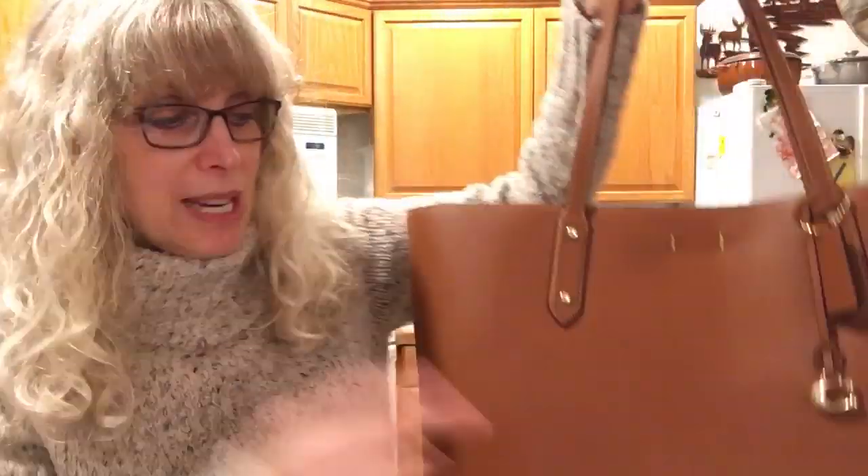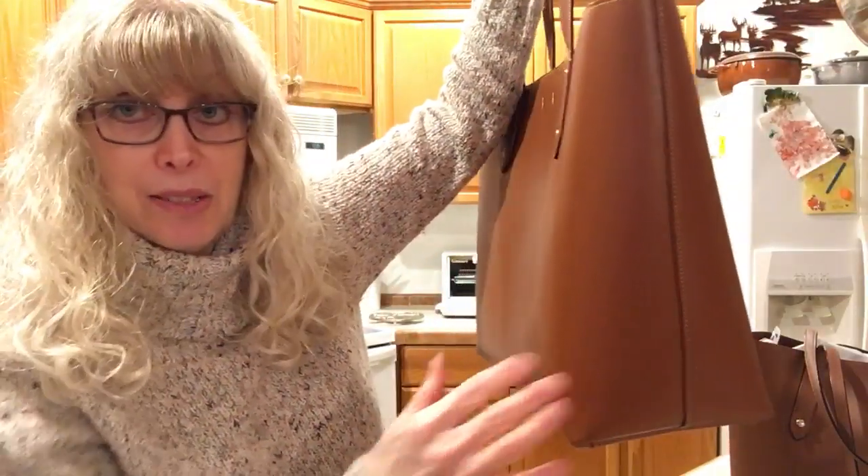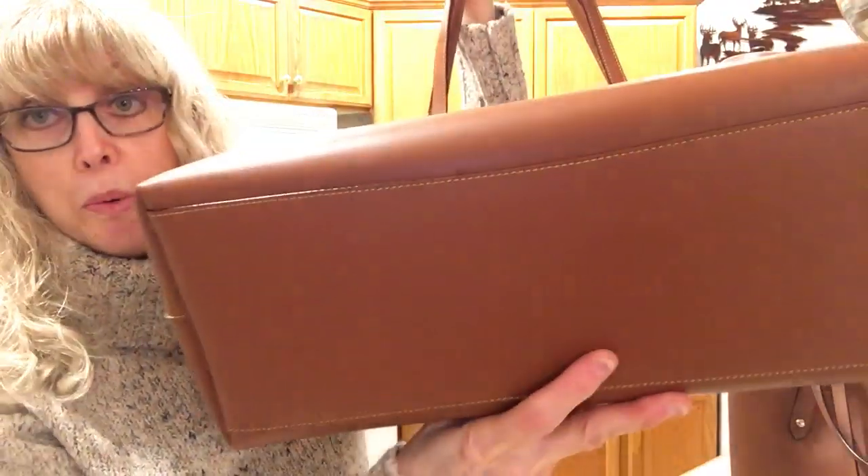Let me tell you the dimensions. The length is 18 and a half inches, the height is 13 and a quarter inches, and the depth is 6 inches. There are no feet on the bottom. For comparison, the Neverfull GM is 15 and a half inches in length — as opposed to this at 18 and a half — and 13 inches in height. This is 13 and a quarter, so it's comparable. The GM width is almost 8 inches, and this is 6 inches, so there's a 2-inch difference.